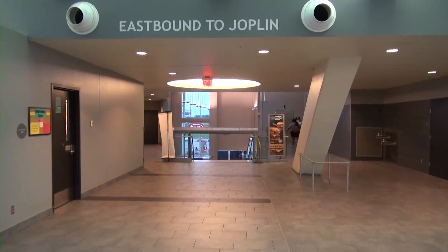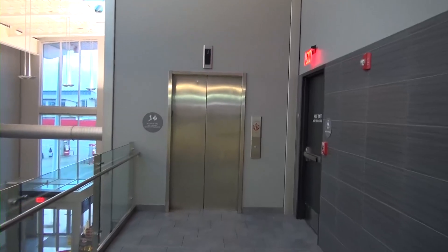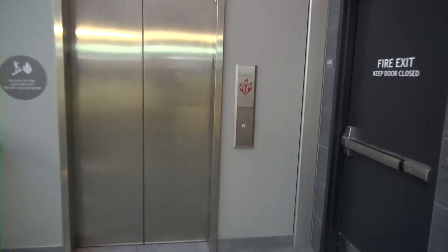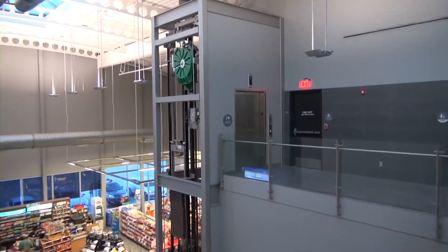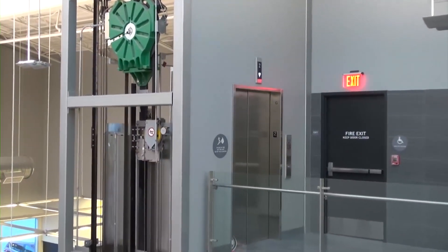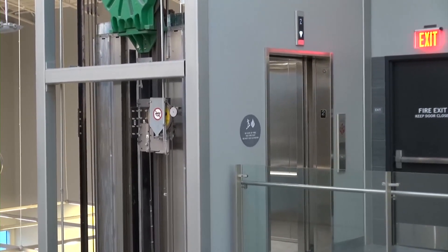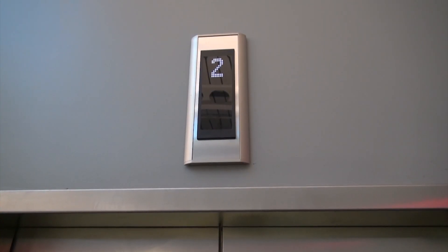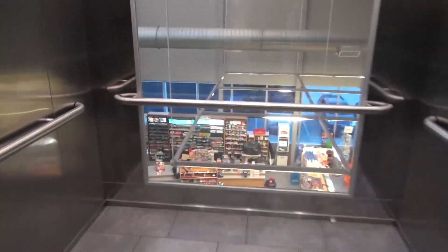Now we're going to ride the eastbound elevator. Here is the eastbound elevator — we're going to call it now, and then we'll get a look at it coming up. There it is. Let's go down. This is the other elevator — we'll take it on a round trip.